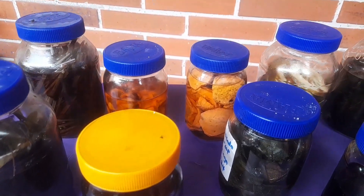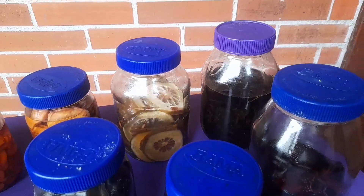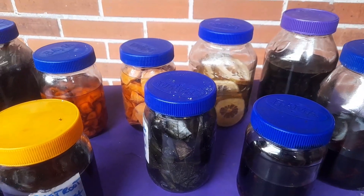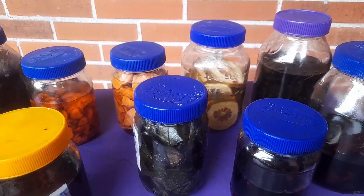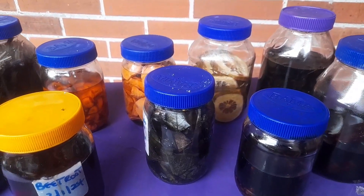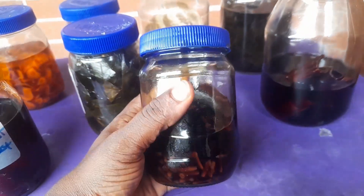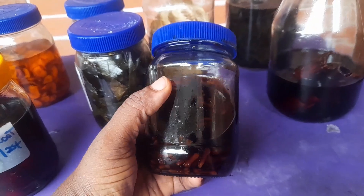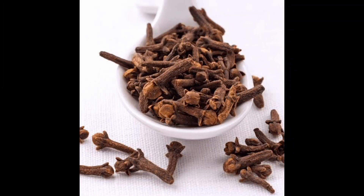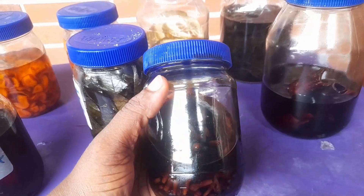In future videos I can pick out a single herb and talk about it in full detail. These are extracts still in process — some are long overdue but I still keep the herbs in there to sit, because the longer they sit the more potent they become. The first one is the clove spice extract. I use this for toothache — you just put a little in a cup and gargle. I also use it for headache and respiratory issues like bronchitis, mixed with rosemary.